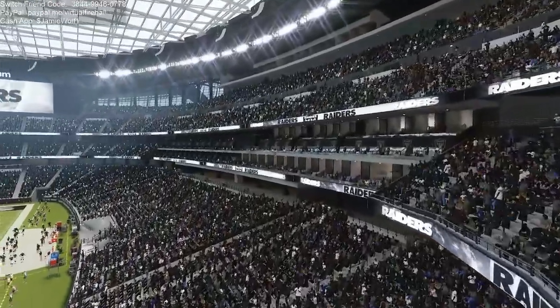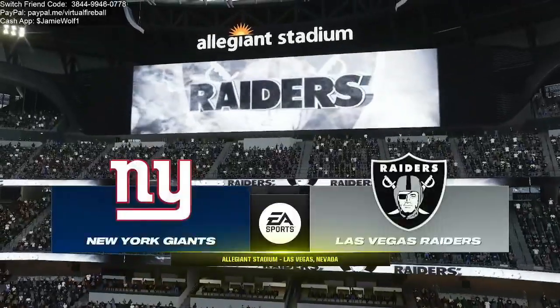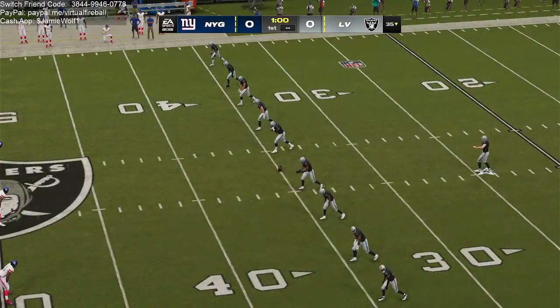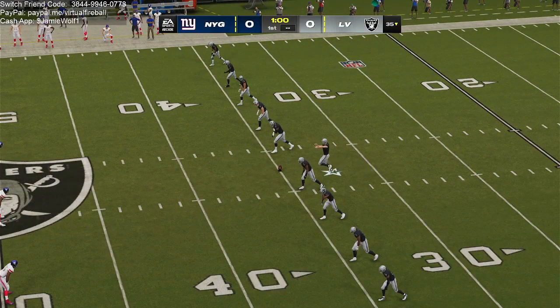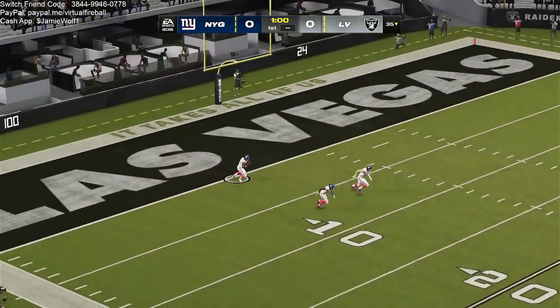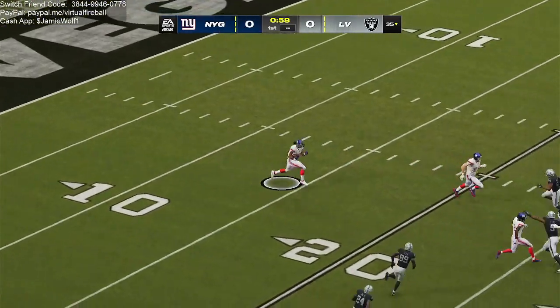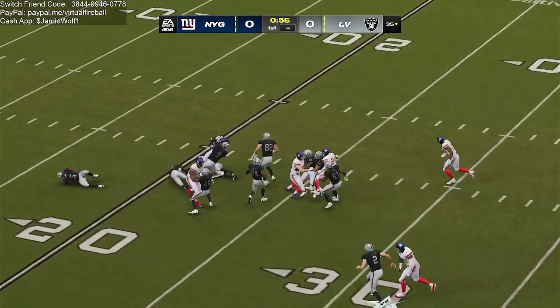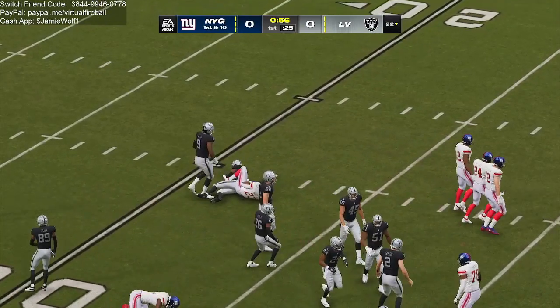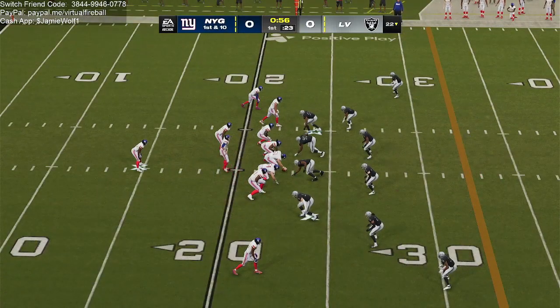Even with all the buildings along the Las Vegas Strip and all the action here, this is one of the city's biggest attractions. Allegiant Stadium opened back in 2020. What a matchup — two NFL franchises with so much history and tradition getting set to do battle here, as it'll be the New York Giants taking on the Las Vegas Raiders.